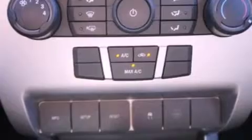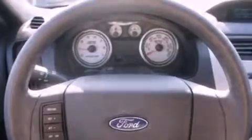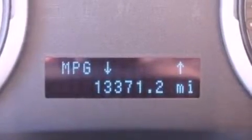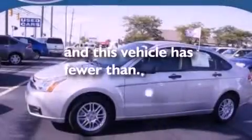The following features are also included: air conditioning, cruise control, full-power accessories, a four-wheel independent suspension, a security system, a chrome grille, privacy glass, an anti-lock braking system, a rear window defroster, and this vehicle has less than 14,000 miles.